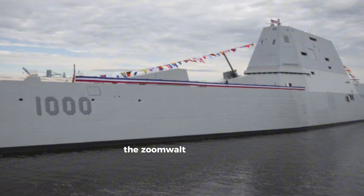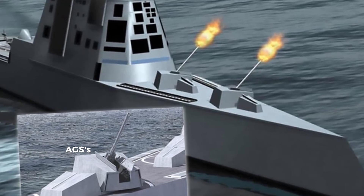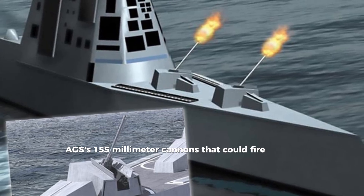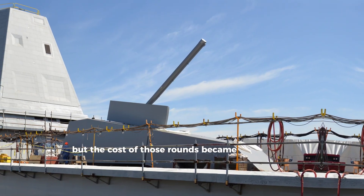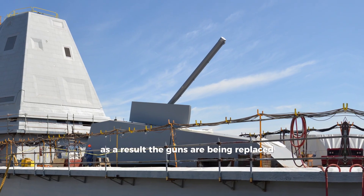The Zumwalt was originally designed to carry two Advanced Gun Systems (AGS) — 155mm cannons that could fire precision rounds up to 150km. But the cost of those rounds became unsustainable. As a result, the guns are being replaced.